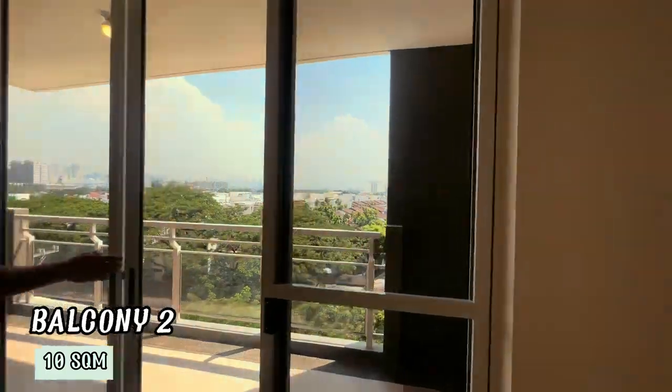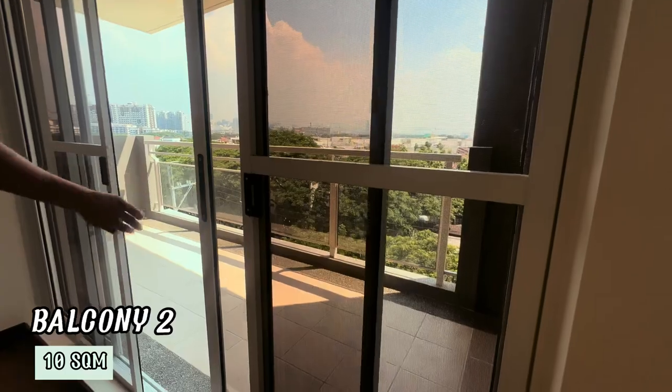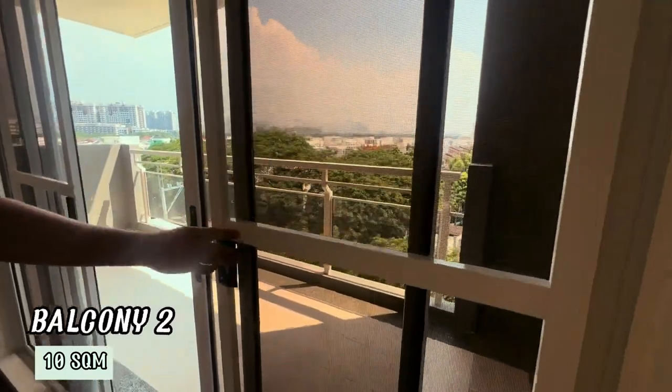And lastly, we have the balcony at 10 square meters. It is a perfect spot for enjoying your morning coffee or unwinding after a long day.